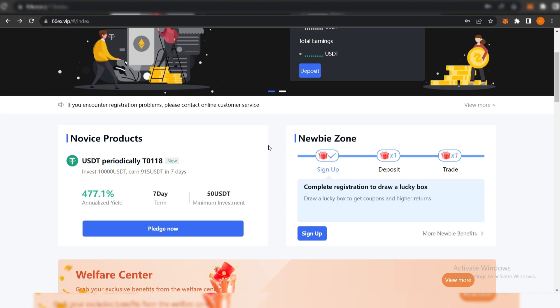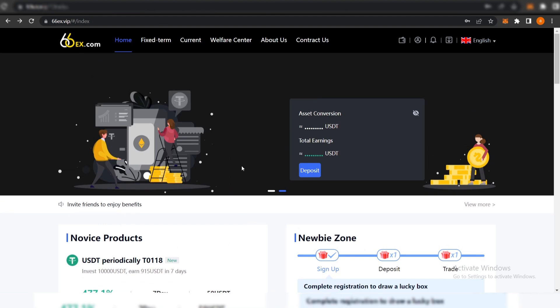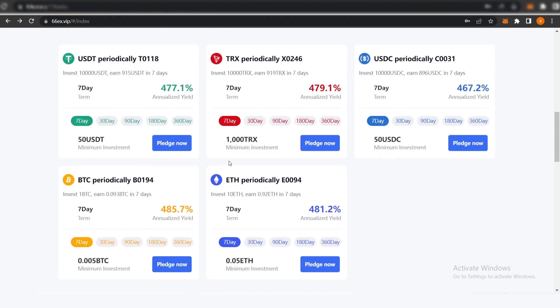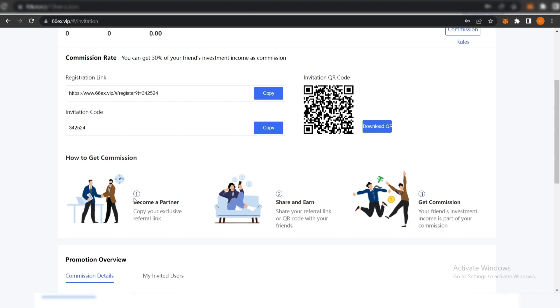Earning passive income with this system is really great. You can invite your friends to earn 4-5% commission and receive 30% commission from their investment. 66EX is really nice — this is a stable income. We have fixed terms here and I highly recommend you come and check this out. These are really affordable to start, and you can begin with the 77-day term.